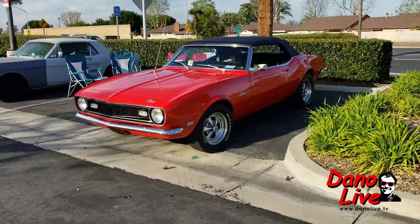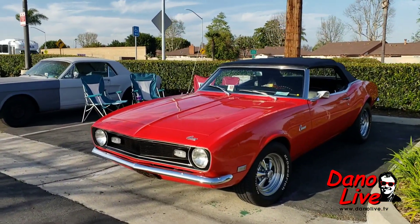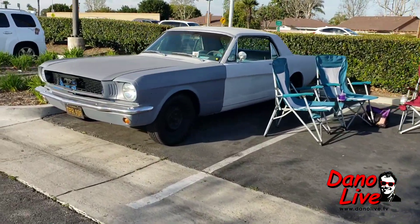'68 drop top — Cragger mags, BF Goodrich raised letters. And a '66 Mustang.